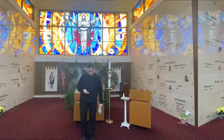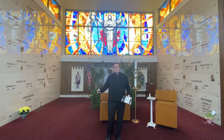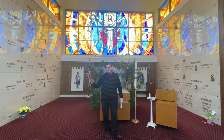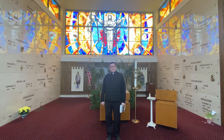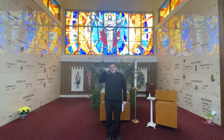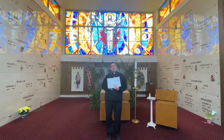Hello, this is Father Rich coming to you from the mausoleum at Calvary Cemetery in Erie, Pennsylvania. This is actually the cemetery where my grandparents and my mother are buried, and my actual grave is here in preparation. But this is the mausoleum, and it's the closest thing we have to what we're going to look at for our first masterpiece, which is the paintings in the Roman catacombs.